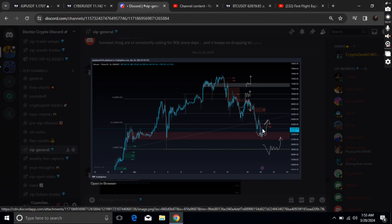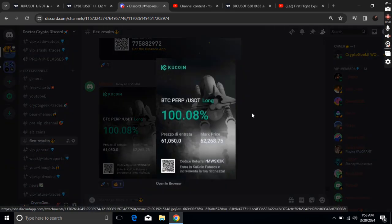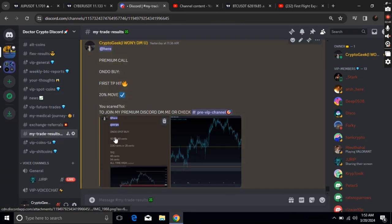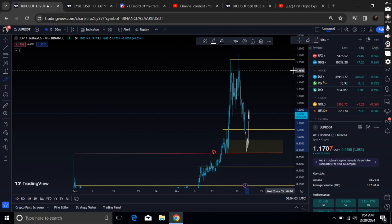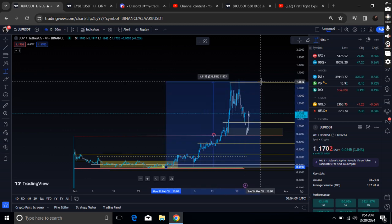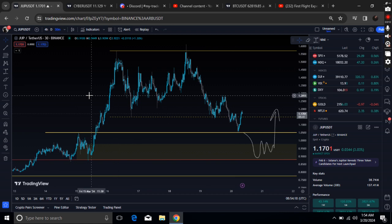A lot of my premium members longed it exactly where I called out. This is how we make money — the results are in front of you. If you want to join, the link to my Discord is in the description. For Jupiter, I bought at 51 cents, 45, and 46 cents. My target was 2x, and we went up almost three and a half X from that area.